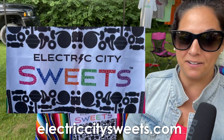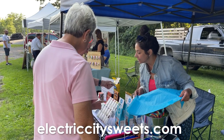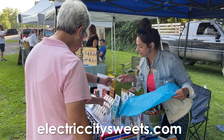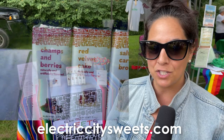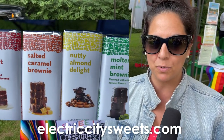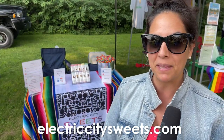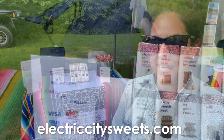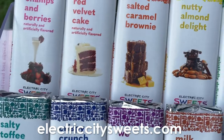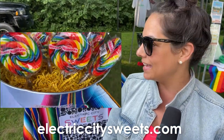Hi, I'm Michelle Pulido, the founder and creative director for Electric City Sweets. We just launched this year, right after the pandemic. I launched my company with a line of chocolate bars — 10 chocolate bars with very unique flavor profiles that you won't necessarily find in the marketplace. We have 10 flavors ranging from a s'mores bar to a salted toffee, brownie caramel, and mint brownie.